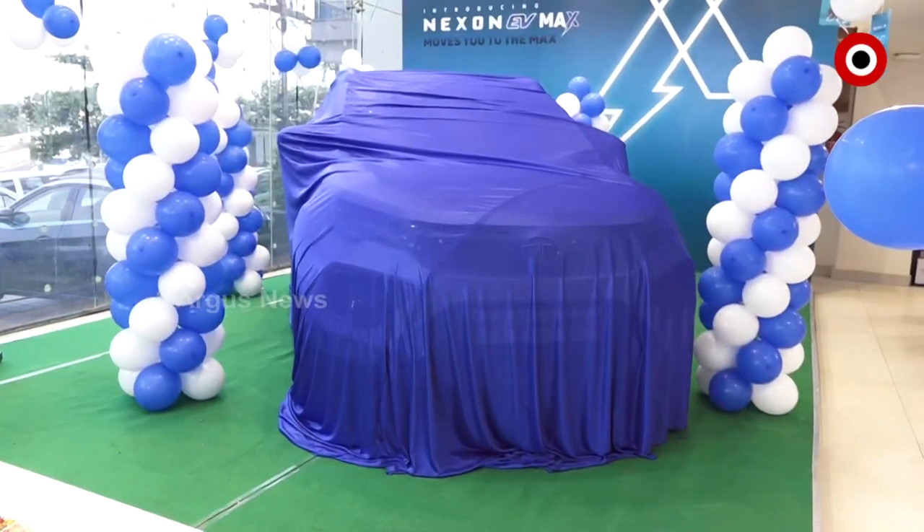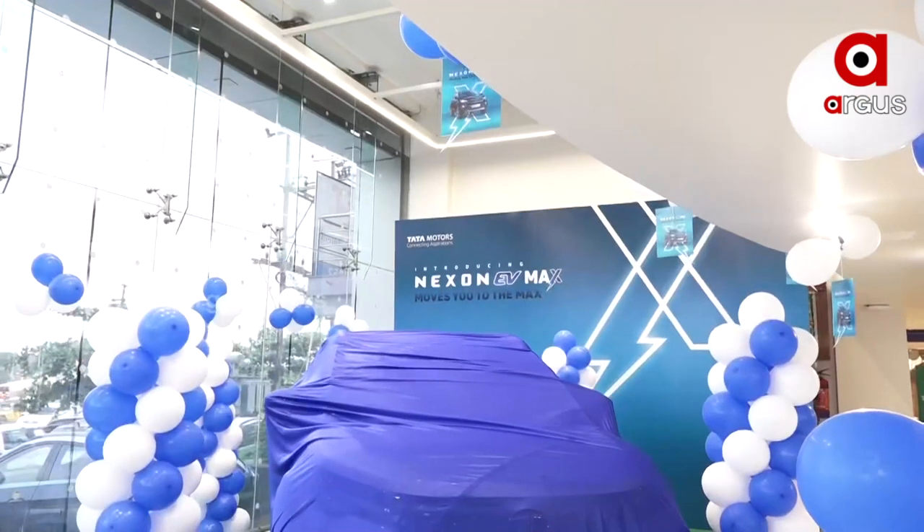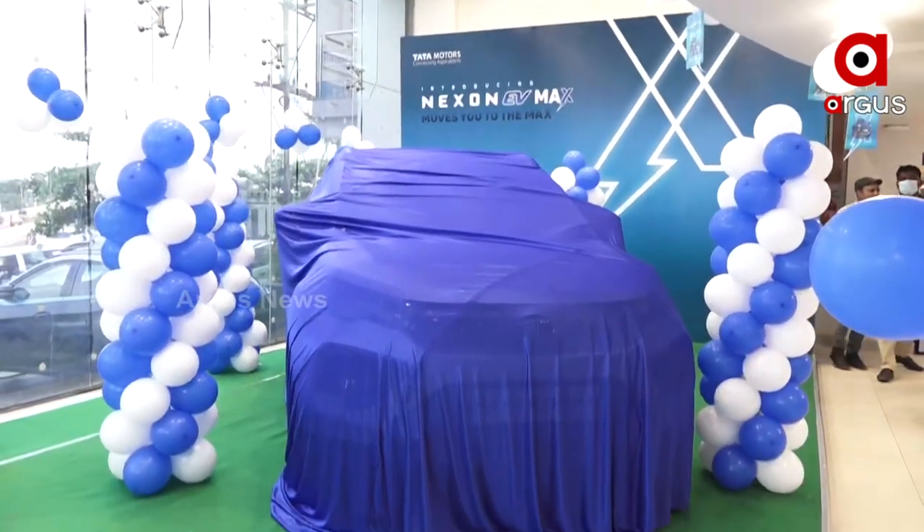The XZ Plus Max or XZ Plus Lux Max — the price of the XO room is 17.74 to 19.24 Lakhs. This car has sophisticated features and a long range.